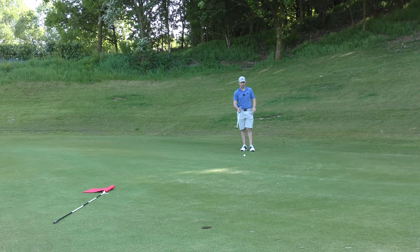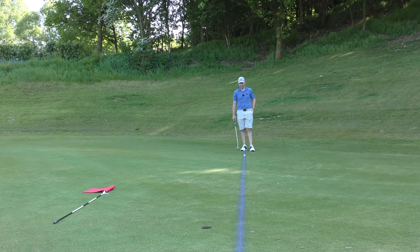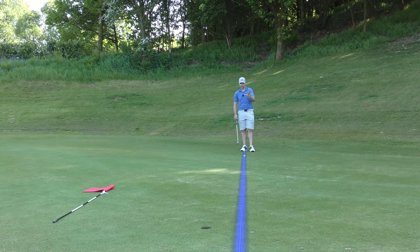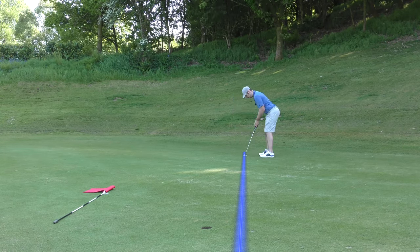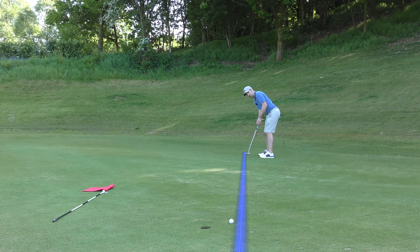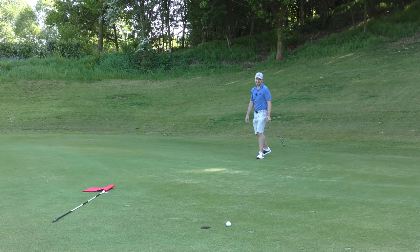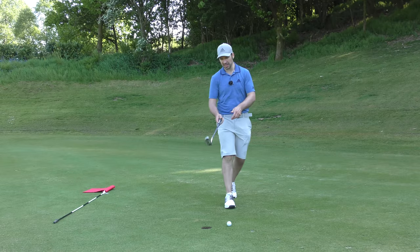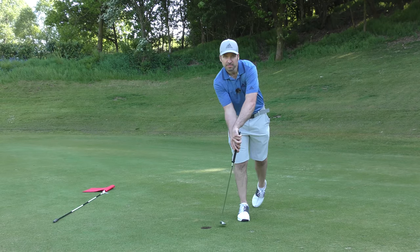Birdie chance. I think it's going to move a little bit off to the right near the end as it starts to die. It's tricky though — it's in a little bit of a depression there. It moved, just not quite as much as I thought it would. But par to begin with.